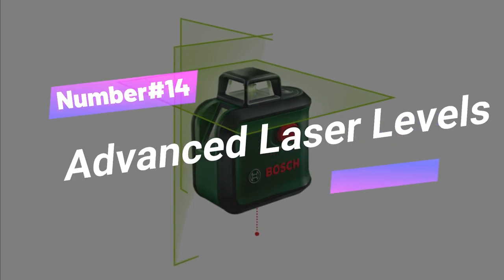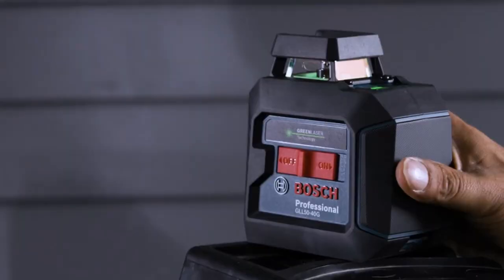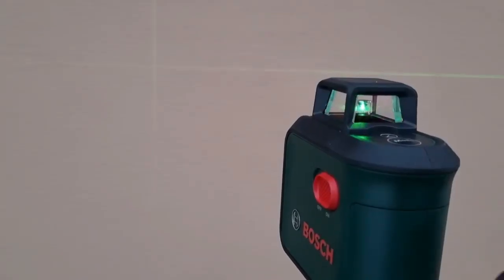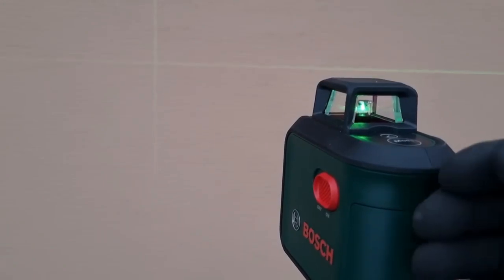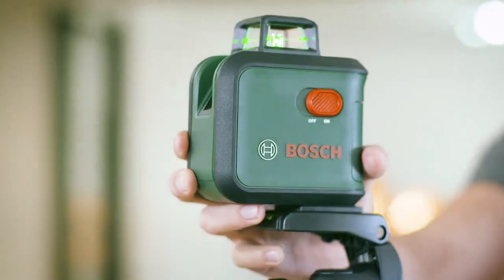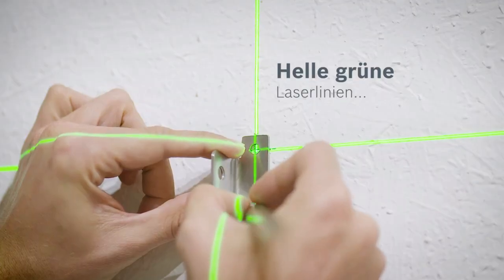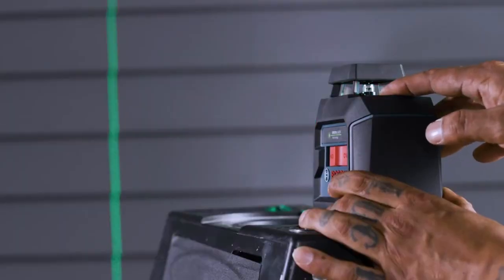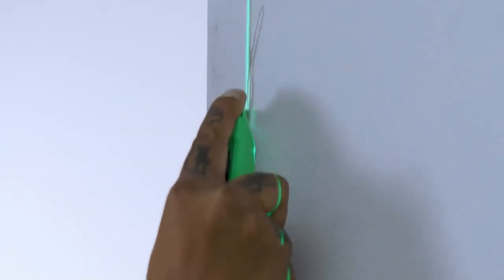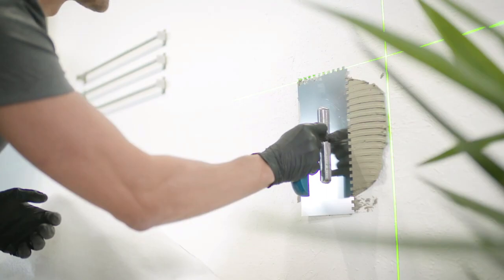Number 14: Advanced Laser Levels. The Bosch Advanced Laser Level 360 with tripod is like having a laser wizard in your toolbox. With 360-degree horizontal and vertical lines, plus a plumb down point, it's the ultimate alignment ace. It allows automatic alignment, grade matching, and wireless connectivity for accurate measurements. Perfect for hanging lights, setting tiles, and more — the green laser tech means you'll see clearly even in the sunniest spots. Get it now for just $297.